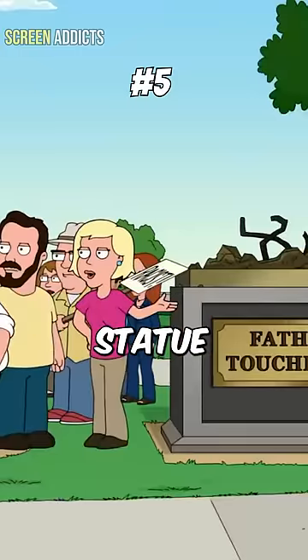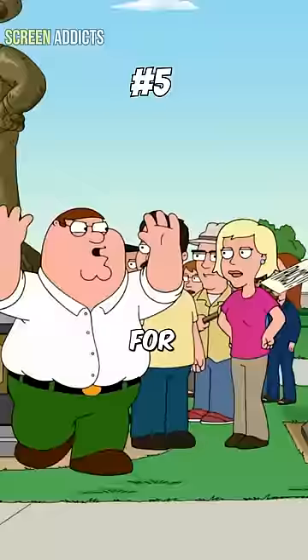The five funniest statue moments in Family Guy. At number five, we have the Father Touch Boy statue getting removed. That statue was removed a year ago. For what?